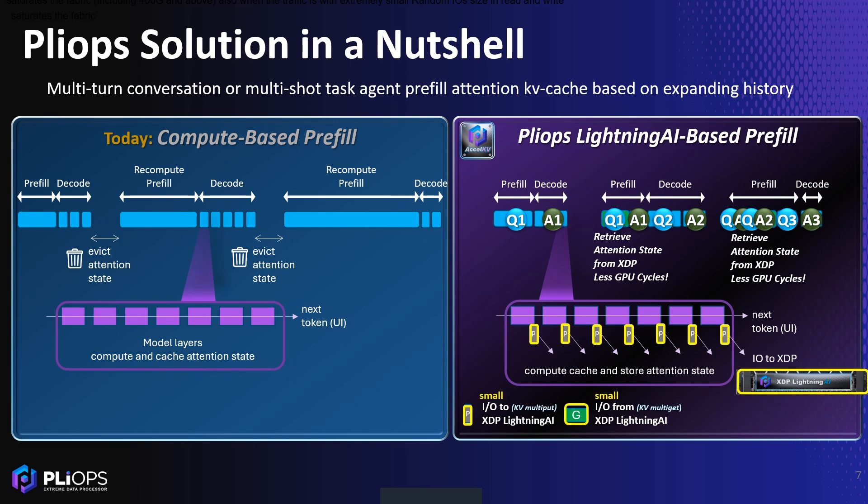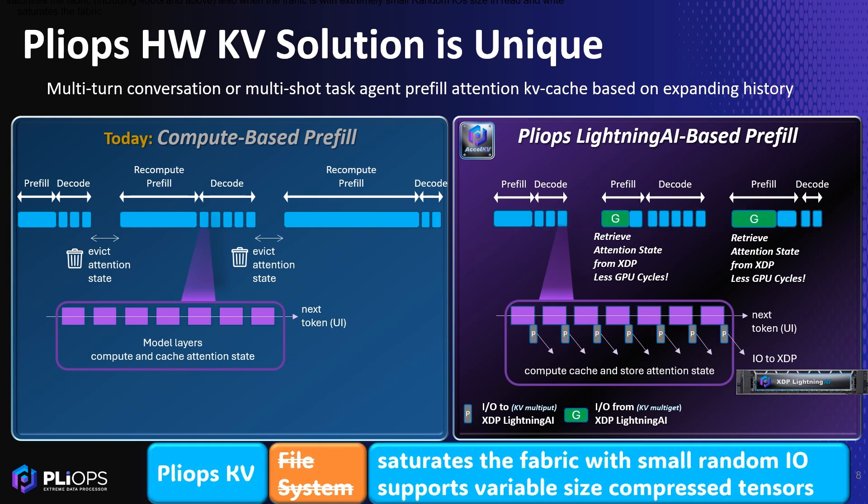Small KVCache chunks being produced during the decode phase require real-time streaming to avoid IO bottlenecks. Optimizations such as GQA and quantization make them even smaller. Plyop's solution is unique — unlike file systems, it saturates the fabric with highly efficient small random IO. Moreover, with support for variable-sized IO, it seamlessly accommodates advanced techniques such as compression and adaptive quantization, making it a superior fit for this workload.